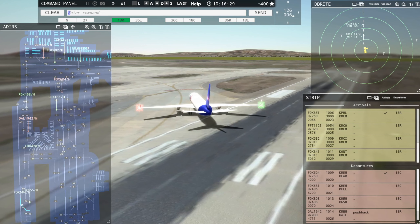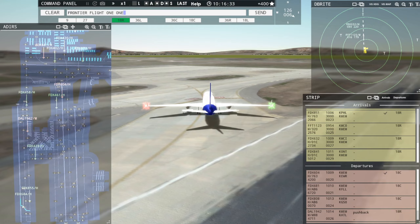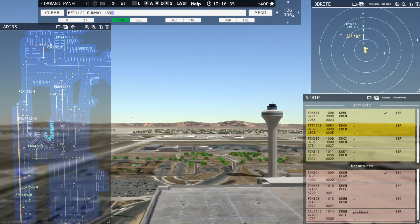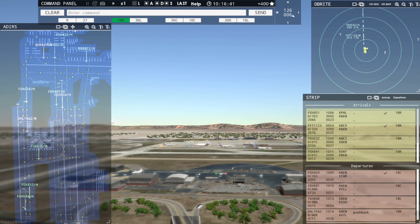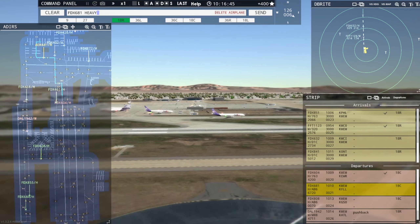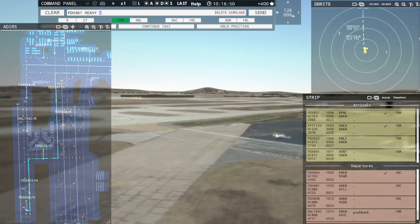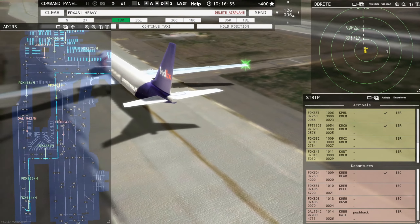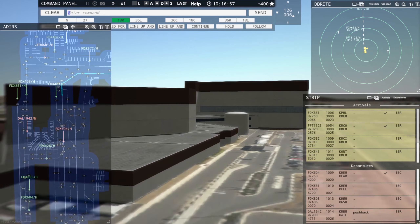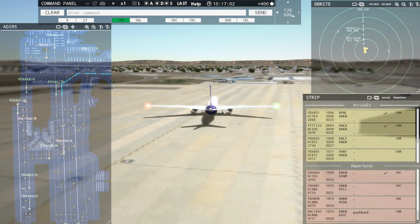All right, we're just going to try and keep these rolling. Frontier Flight 1123, runway 18R, clear to land. Runway 18R, clear to land, Frontier Flight 1123. FedEx 681 Heavy, continue taxi. Continue taxi, FedEx 681 Heavy. He's turning off at Alpha, so that should be okay. FedEx 808 Heavy, continue taxi. Continue taxi, FedEx 808 Heavy.